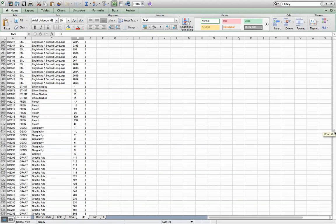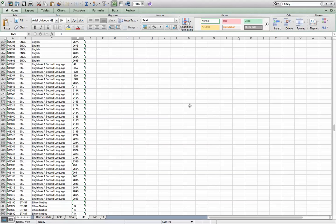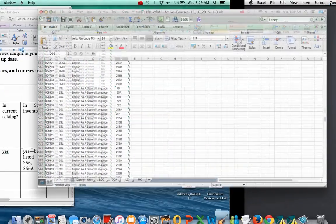And ESL... ESL256A. There it is. So it's in prompt. The answer to that question is yes.